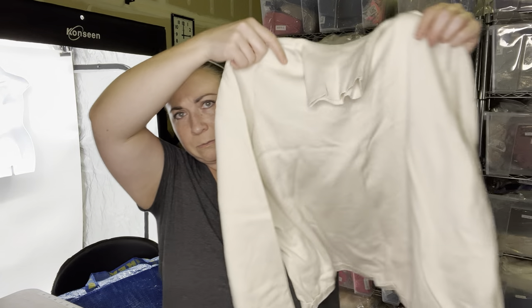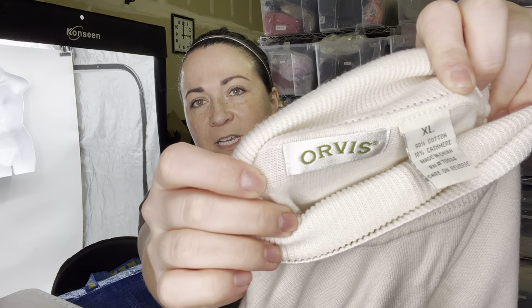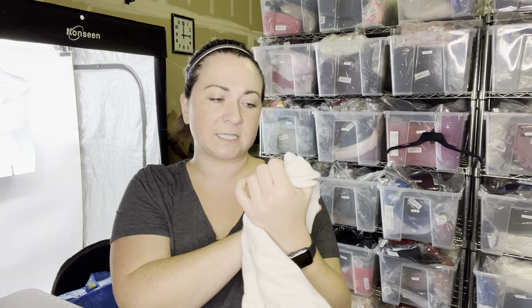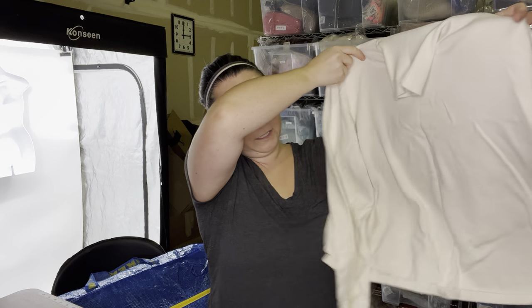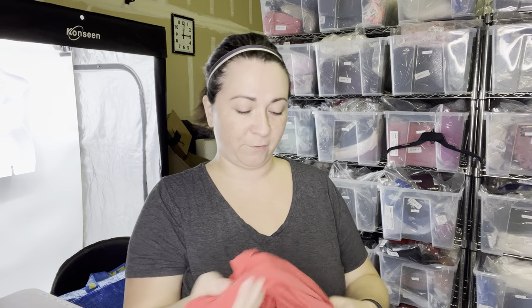Next is a sweater with a turtleneck. The brand is Orvis. I don't always pick up Orvis, but I thought this was a nice piece. It's a size extra large and I grabbed it because it is 10% cashmere. So in the title I will get to put 'cashmere blend.' It's just an ivory turtleneck sweater. We will sell this here, so I'll keep that in my 'here' pile.